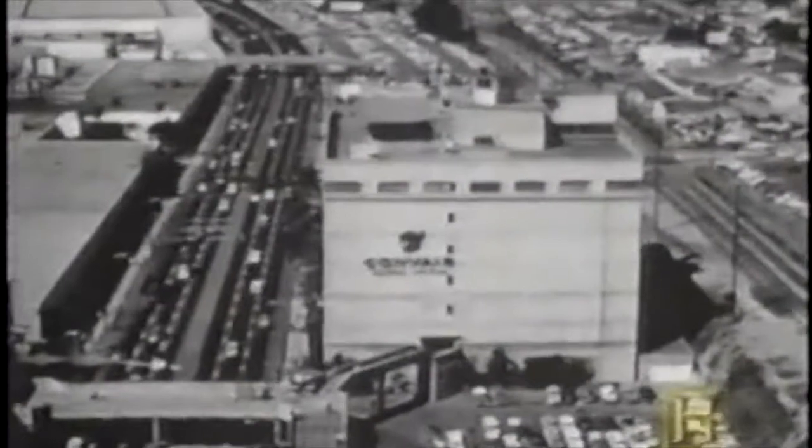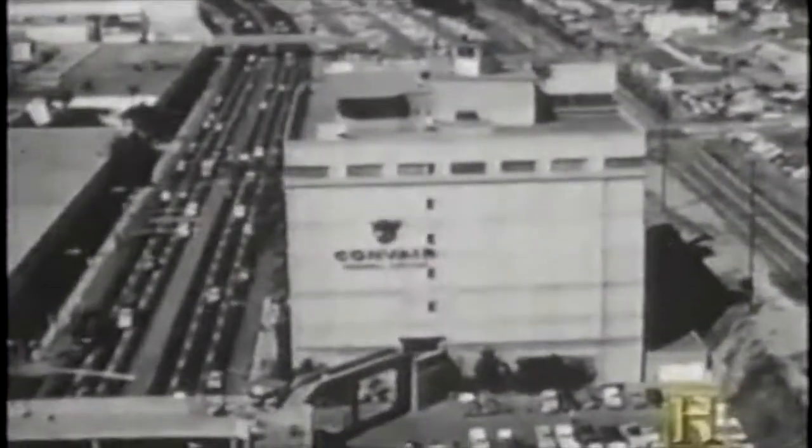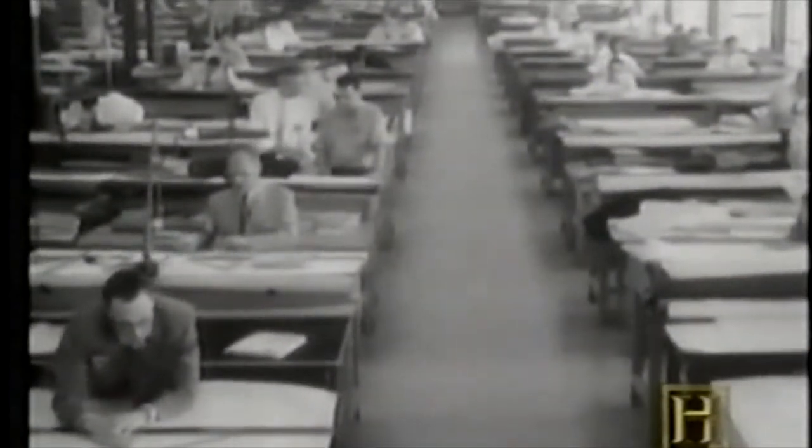Convair Corporation of Southern California was selected in 1946 to develop a ballistic missile test vehicle. A Belgian-born scientist, Karel Bossart, also known as Charlie, was the project engineer. He started with the basic V-2 configuration and began to modify it, making some very important modifications to the V-2.